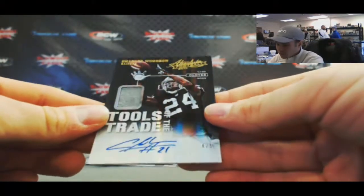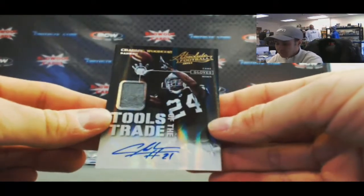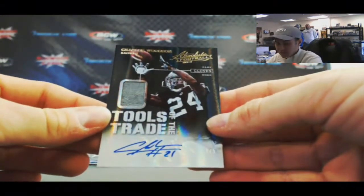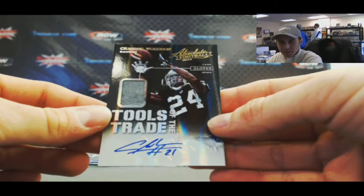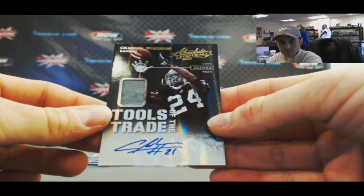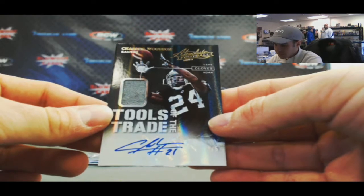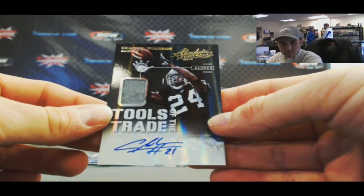That's a nice piece right there — tools of the trade, numbered four of five. Autographed glove, actually — yeah, it is a glove piece. Charles Woodson, very nice. Thought it was a helmet at first, but it's definitely a glove. Charles Woodson, nice hit.